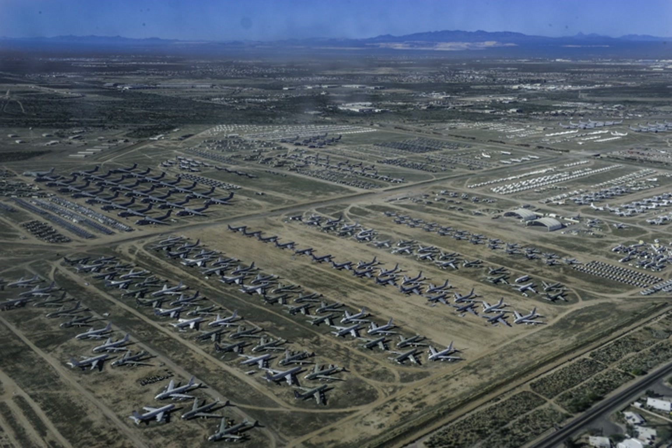AMARG is a controlled access site and is off-limits to anyone not employed there without the proper clearance. The only access for non-cleared individuals is via a bus tour conducted by the nearby Pima Air and Space Museum. Bus tours are available Monday to Friday. From April 2013 onwards, the base has also hosted an annual 10K and 5K run and walk open to the general public.